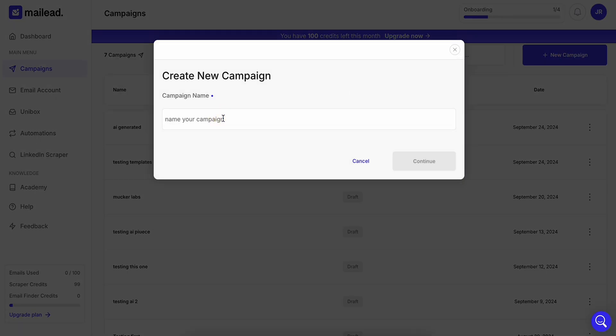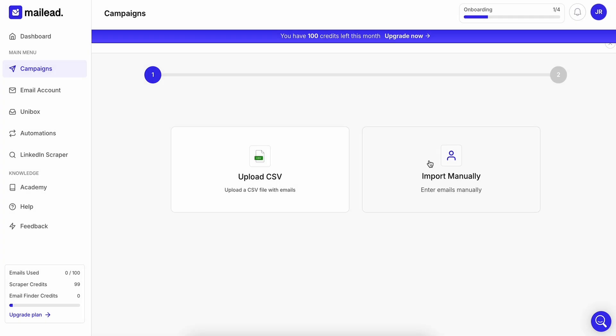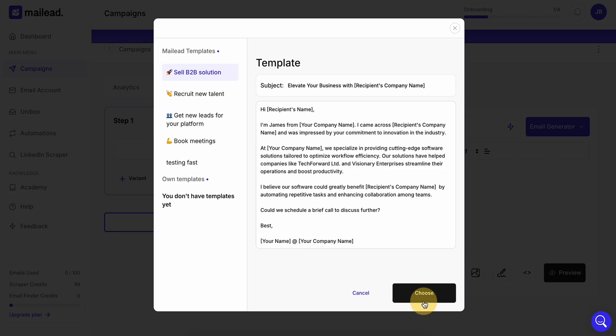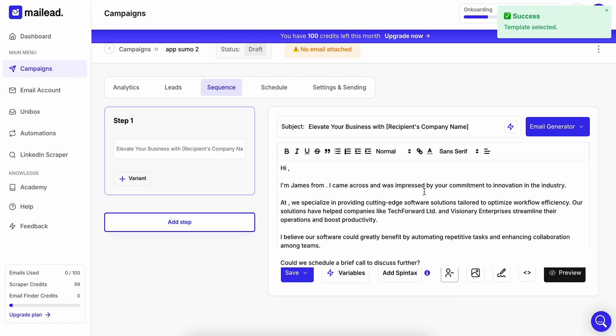With MailLead, setting up a new campaign is fast and easy. Either upload your leads from a CSV or manually import them. Then you'll have two options: let the AI generate a sequence for you or build it out yourself. Need some inspo? Get started with one of the many conversion-focused email templates.